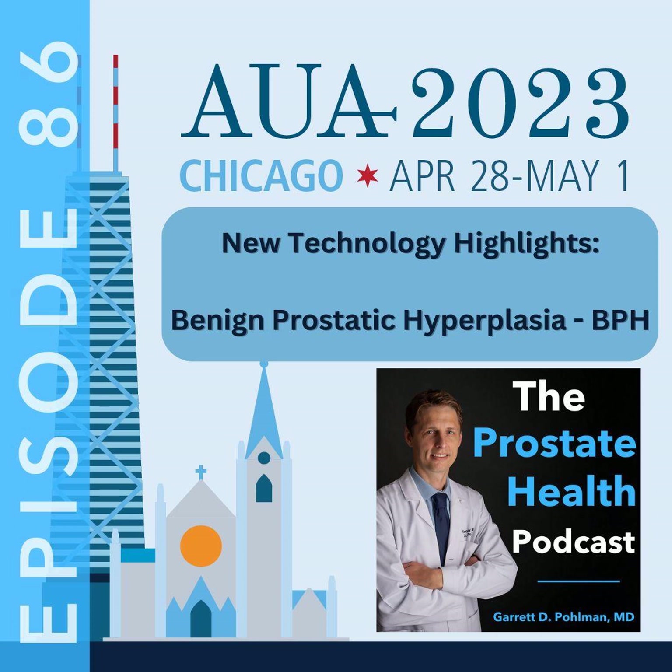To give our listeners a look at one of these options that will be available in the future, we're going to take you by the Butterfly Medical booth to speak with Edan Giva, CEO of Butterfly Medical. Could you tell our listeners a little bit about your technology?